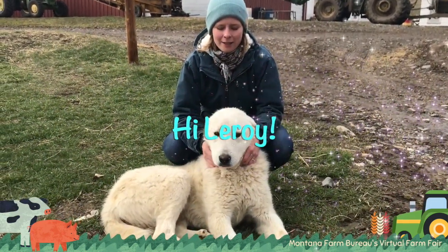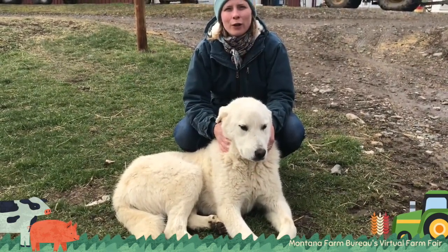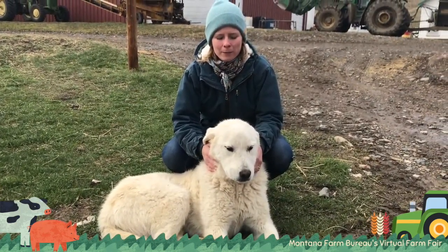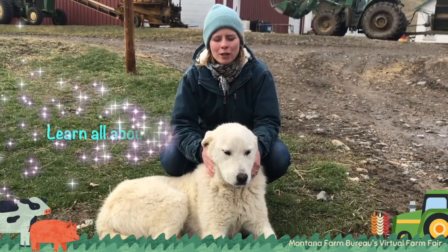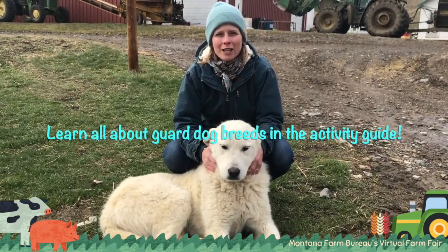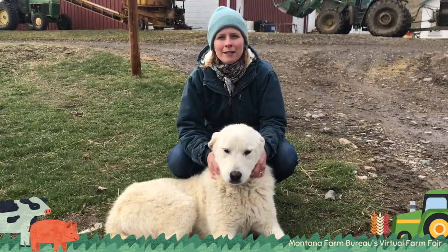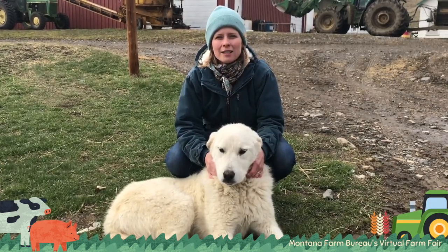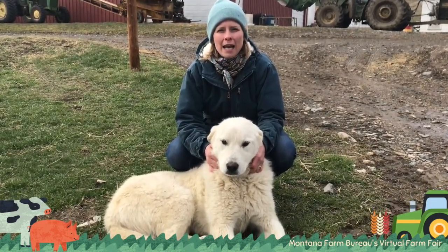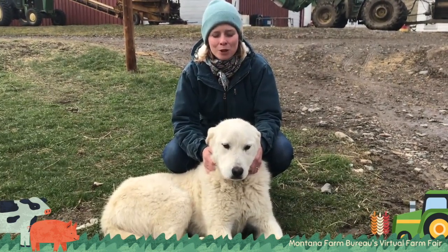He is a crossbreed of two different guard dog breeds — a Great Pyrenees is the first breed, and the second is an Akbash. Guard dogs have been used for a long, long time in certain countries to provide protection for chickens, ducks, sheep, cattle, horses, and pretty much anything you can teach them to guard.